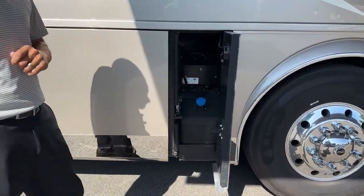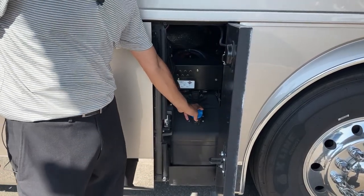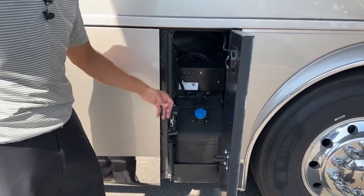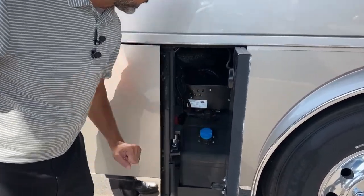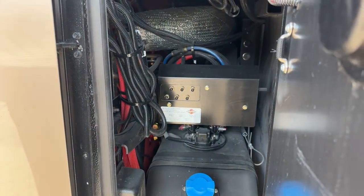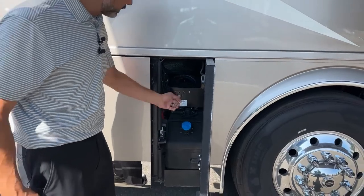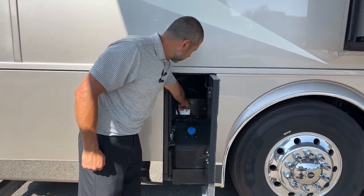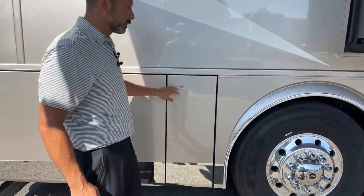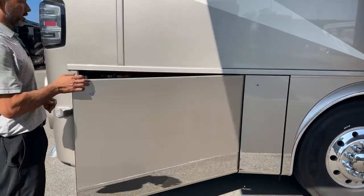You have 165 gallons of fuel and 15 gallons of DEF, so you can fill on both sides. Here is your emergency suspension fill for your Spartan chassis — if there's an issue with your airbags and they're not holding air, a tow truck can actually manually fill those for you to get you back on the road.